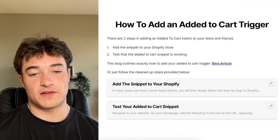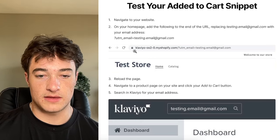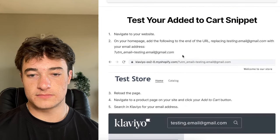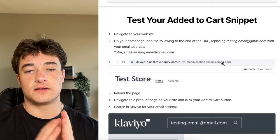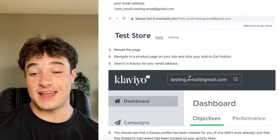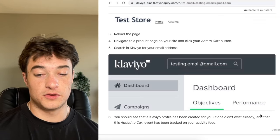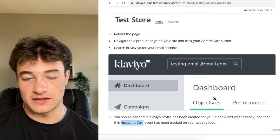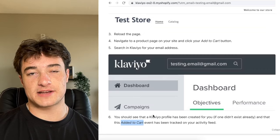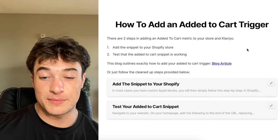To verify the snippet worked inside Klaviyo: go to your website, add this UTM to the URL — UTM email, put in whatever email you want — then add an item to your cart. Go to Klaviyo, search for that email in the search bar, click on the profile, and you should see an 'added to cart' event occurred. Then go to the metrics section in the left bar and you should see 'added to cart' in there. If you don't, you made an error with the code. You can reach out via email with any questions.